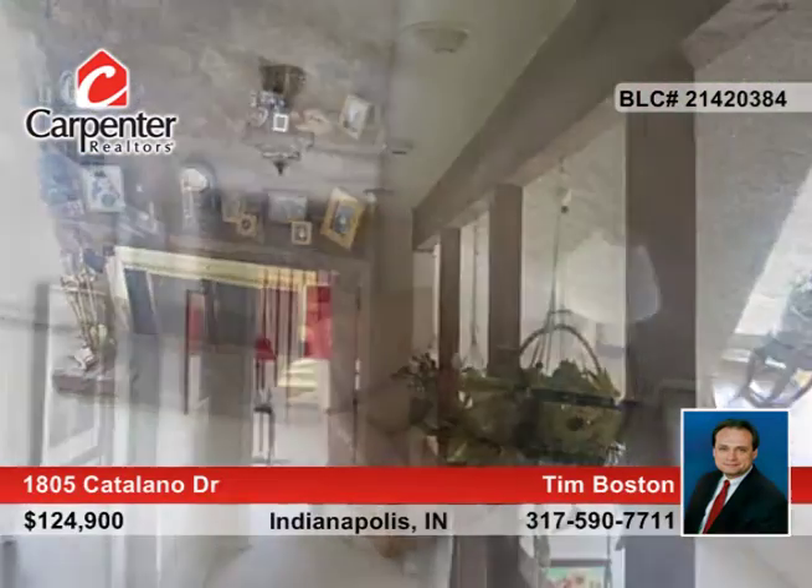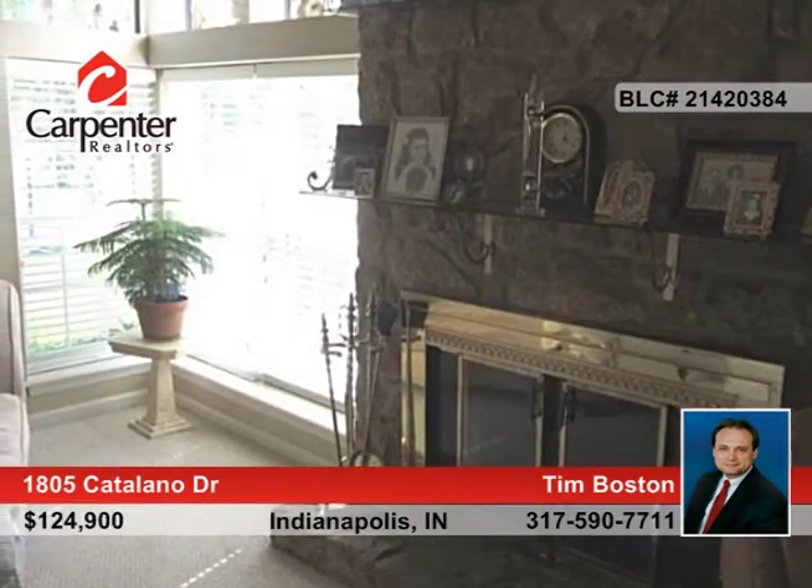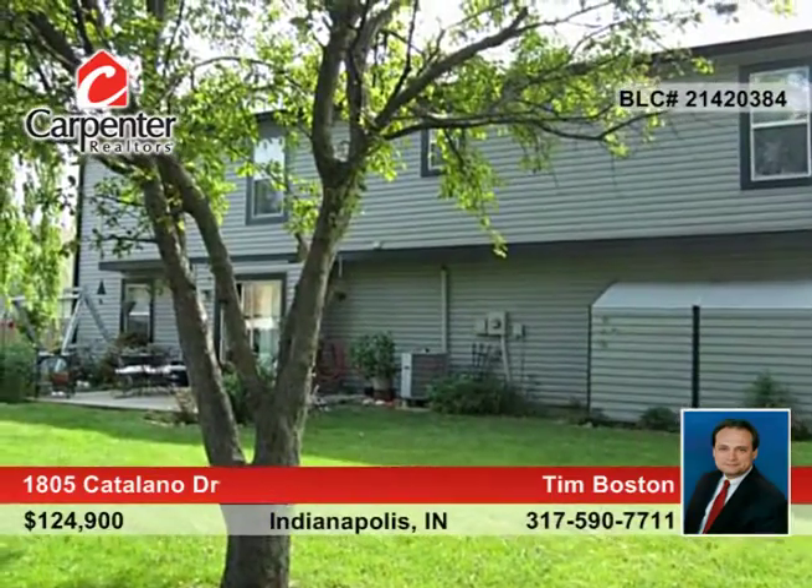Here's your chance to save on an open floor plan. This great two-level, three-bedroom, two-bath home showcases vaulted ceilings in the living room. An upstairs office could be used as a fourth bedroom. Other highlights include a gorgeous fireplace in the living room and a spacious two-car garage.